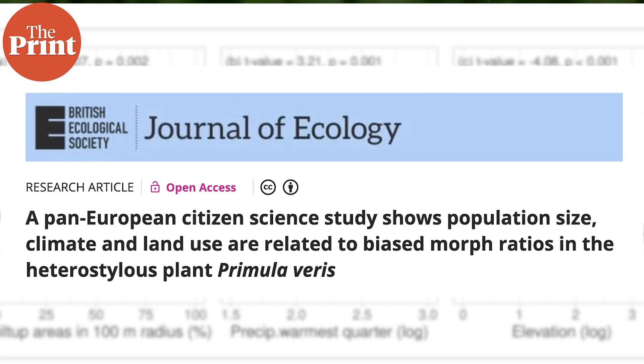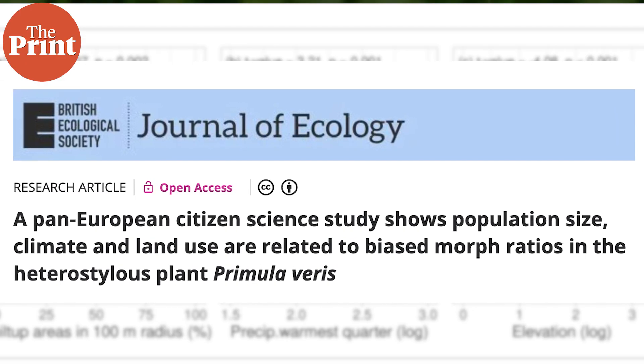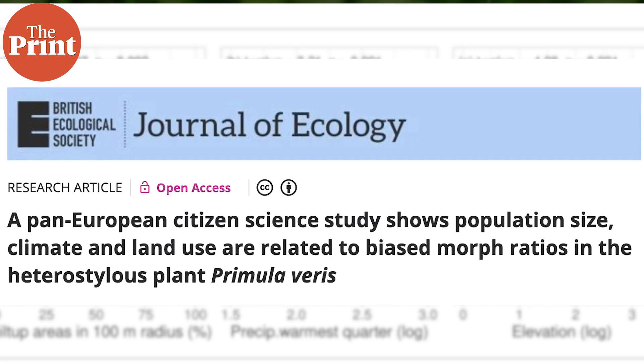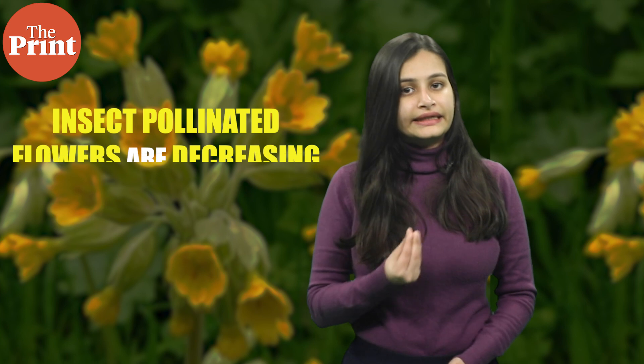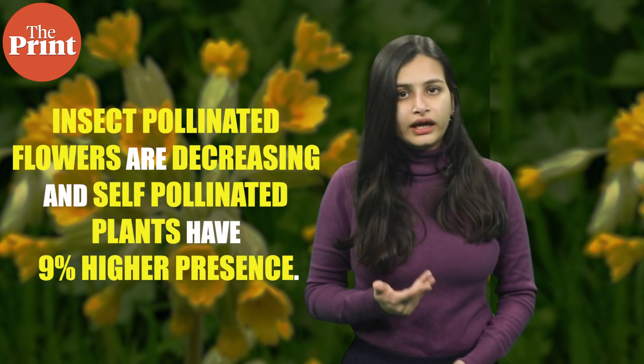But scientists from the University of Tartu, Estonia, in a study in the Journal of Ecology, have found that because of warmer climates and greater land use change, the insect-pollinated flowers are decreasing and self-pollinated flowers have a 9% higher presence.